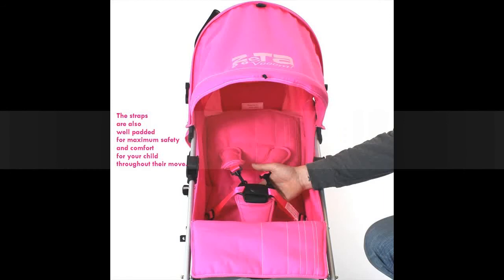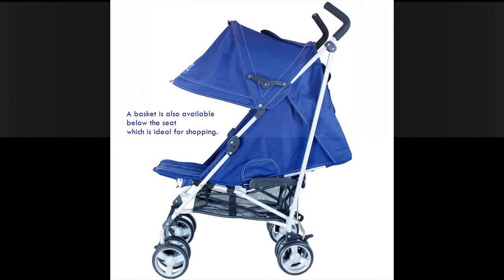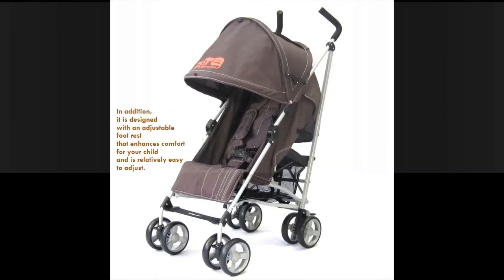The straps are also well padded for maximum safety and comfort for your child throughout their move. A basket is also available below the seat, which is ideal for shopping. In addition, it is designed with an adjustable foot rest.